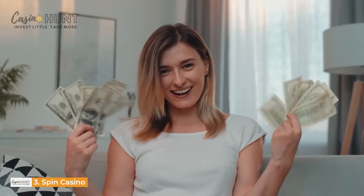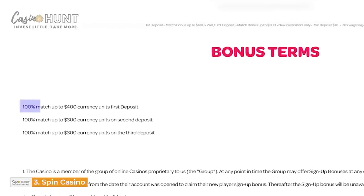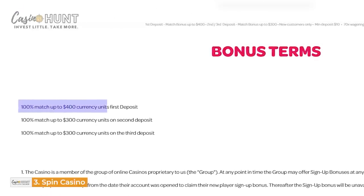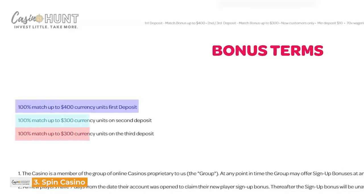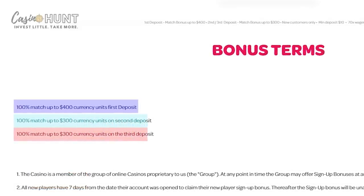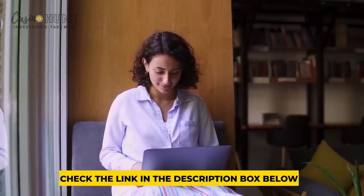Spin Casino further offers you sweet bonuses. One of these is your first deposit award. You get a 100% match, no more than $400 Canadian dollars. You further get 100% up to $300 Canadian dollars on your second and third deposits. Make sure you visit the links on this video's description to explore other casino apps with mouth-watering offers.